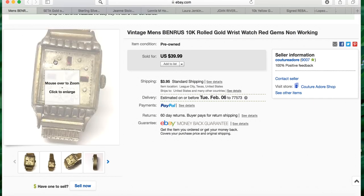The next sale I had was a vintage men's Ben Rus 10k rolled gold wristwatch with red gems, non-working. This also came inside of a jewelry jar. I received a best offer for $20 and I accepted that plus $3.95 shipping. I probably paid about a quarter for it, which is how I round my items out per piece when I buy jewelry jars.